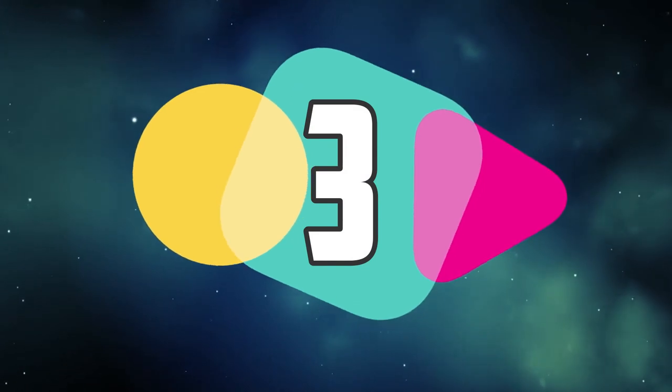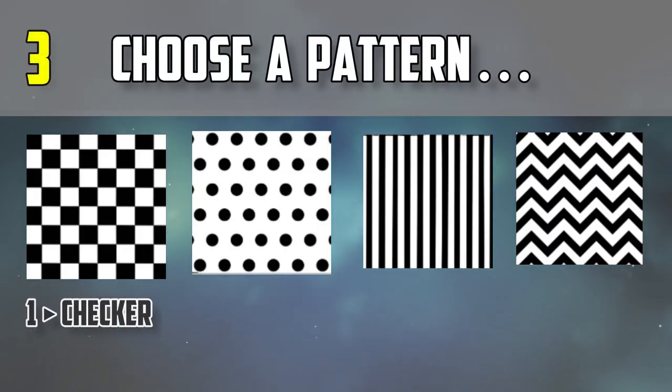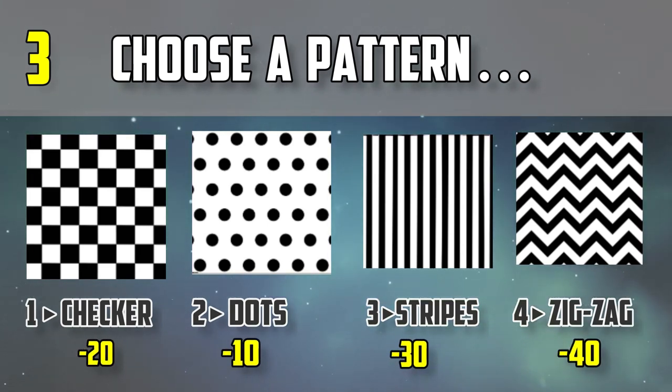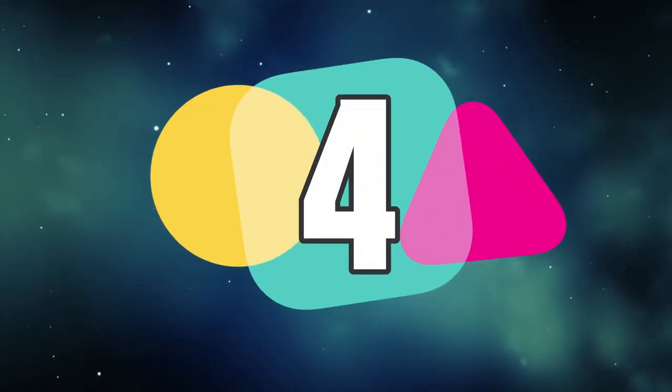Question number three: out of these four patterns, choose a pattern — checkers, dots, stripes, or a zigzag pattern.